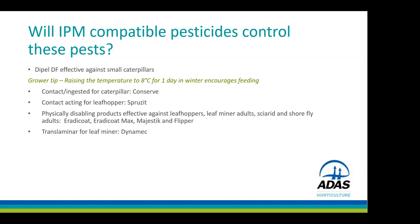We've also got Conserve, which is contact and ingested, contact-acting products for cool sprays which you can use for leafhopper, and a range of physically disabling products for a range of pests.